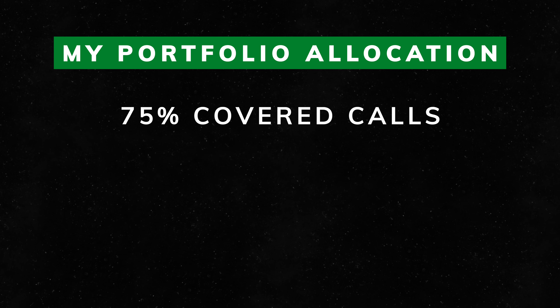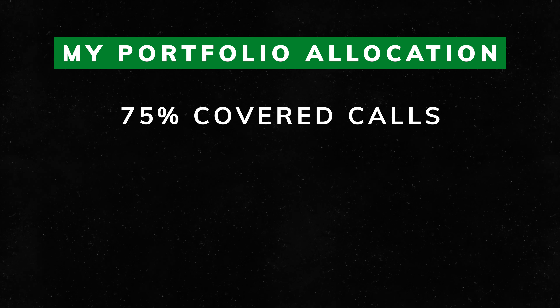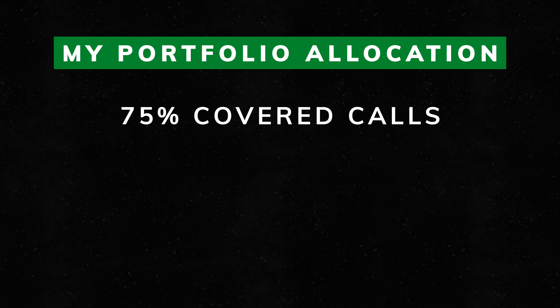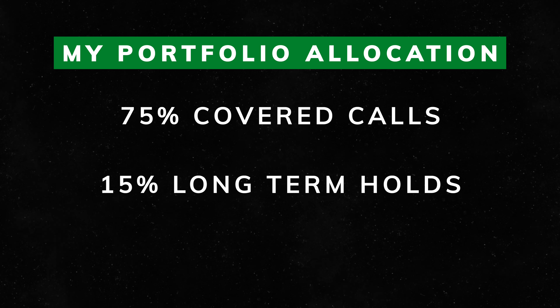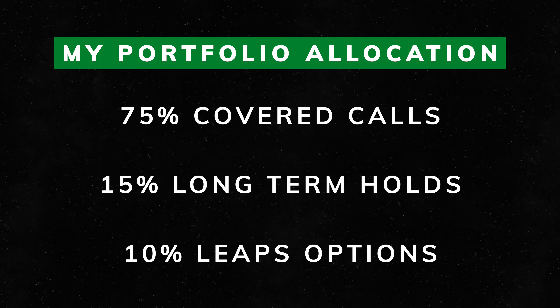I've got a goal allocation that I use myself which I try to stick to at all times. Currently I keep about 75% of my portfolio in covered call stocks, and that includes a small number of poor man's covered calls as well. Then I keep about 15% in long-term holds and about 10% or less in LEAPs options.